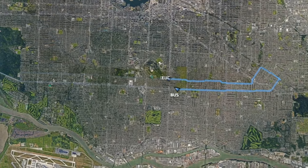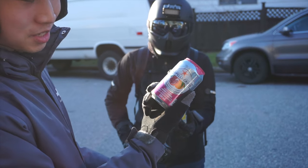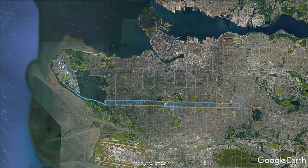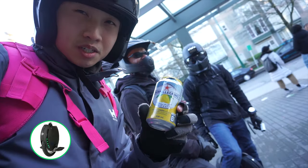Can an electric unicycle beat a bus to UBC? Hale's going to deliver this by the R4 rapid bus to the bus loop. Our mission is to deliver our San Pellegrino to the UBC bus loop.